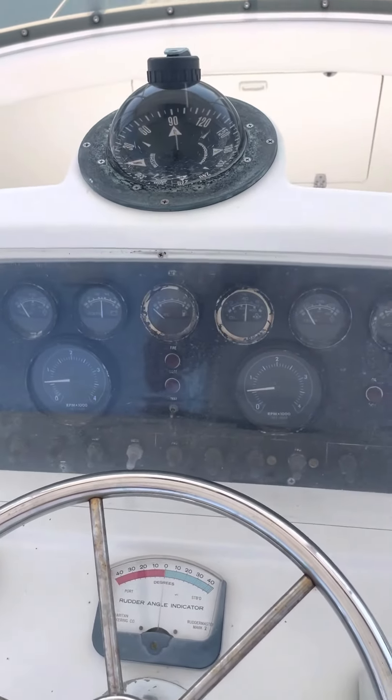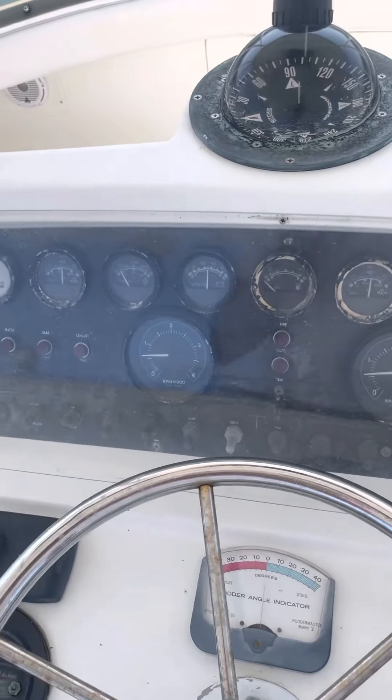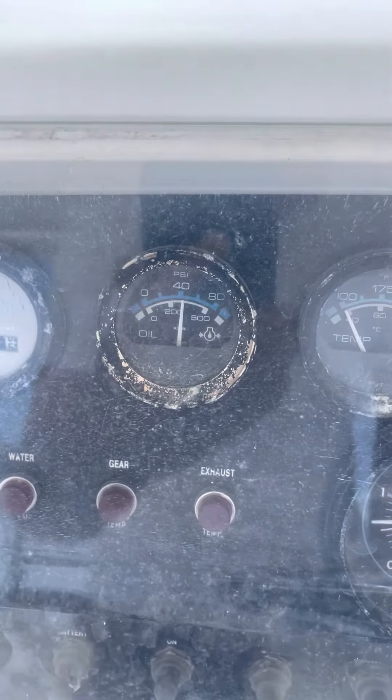This will be video number two for the 1987 Bertram. Just started up the engines again — this is directly after the cold start video I did.